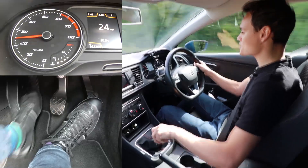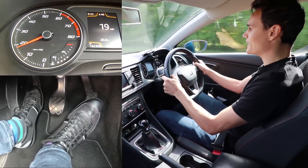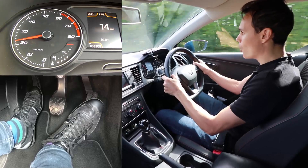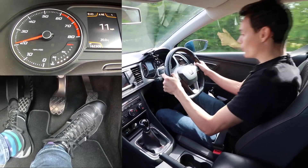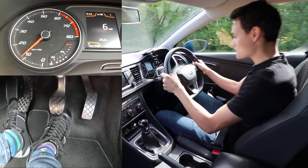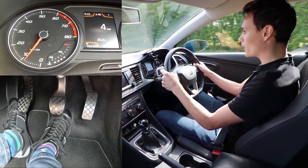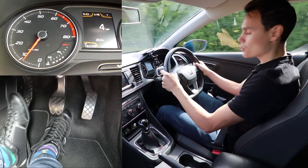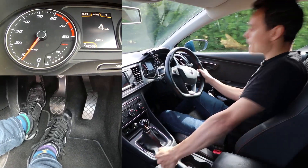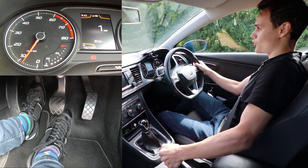Once I'm below 30 miles an hour I can actually go down to first gear, so that's what I'm going to do — go down to first gear, bring the clutch to the bite point again, and that's going to slow me down even more. But there is a problem: it won't go less than four miles an hour in this car in first gear, so I have to push the clutch in and use the handbrake to finish the stop.